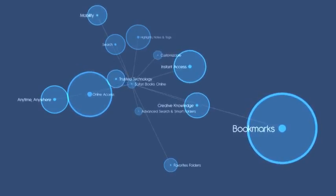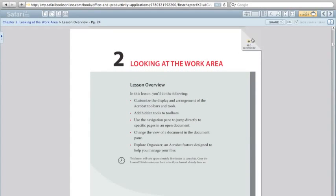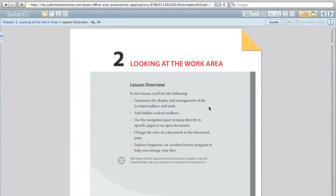Adding a bookmark to a page of your digital book is as simple as dog-earing a real book's page. Bookmarks make it easy to find the last page of a book you are reading or to mark information you want to locate at another time.